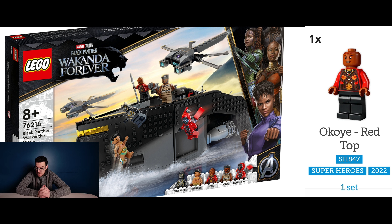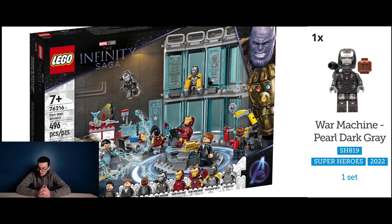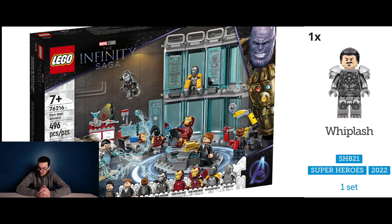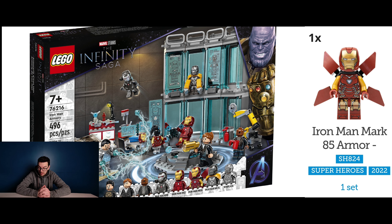The final set on this list is set number 76216, Iron Man Armoury. Now this one features five exclusives: the first being War Machine in pearl dark grey colour with a backpack, Whiplash, and three variations of Iron Man — Iron Man Mark 25, Iron Man Mark 85, and Iron Man Mark 3.